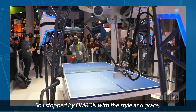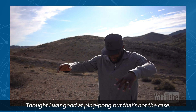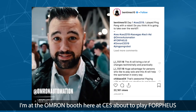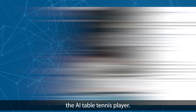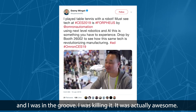I stopped by OMRON with style and grace to see robotics interacting with the human race. Thought I was good at ping-pong, but that's not the case — Corpheus is equipped with sensors and improving every day. I'm at the OMRON booth here at CES, about to play Corpheus, the AI capability player. And by the end of it, I was actually in the mood and in the groove — I was killing it. It was actually awesome.